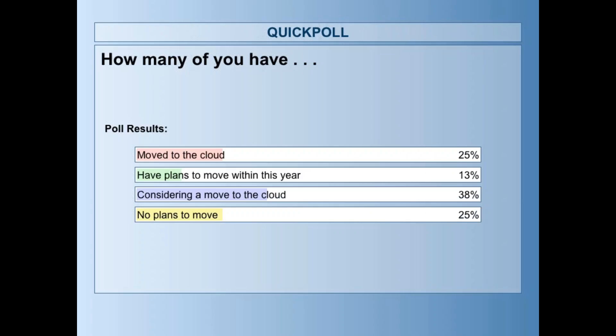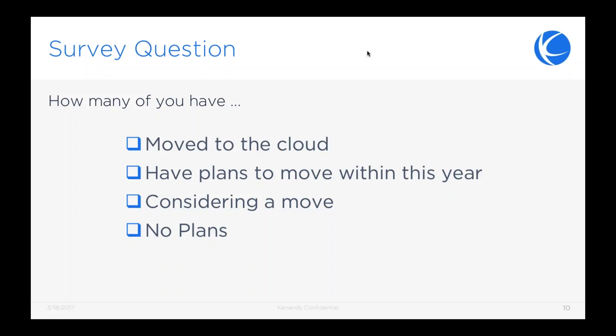We're getting some answers — we've got a lot of people that are thinking about this and looking to do it. I was surprised to see how many have actually already moved. That sort of tells you that people who would attend a webinar like this are the early adopters, wanting to make sure they're on top of things. So all of you that have already moved, you're dismissed — well, maybe they've moved somewhere else and you want them to move to Canandy.